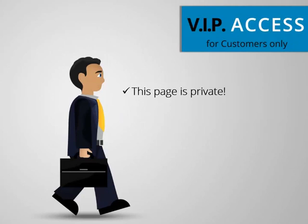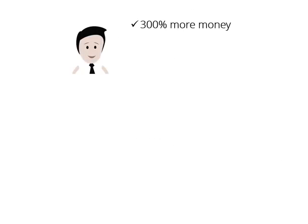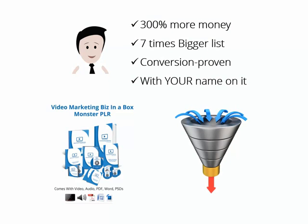This page is private — it's not open to the general public, and you're only going to see this offer once. I don't want too many people to have access to this upgrade, and you'll know why in the next few seconds. How would it sound to you to make 300% more money and build your list seven times bigger at the same time, by using a proven-to-convert, done-for-you video marketing sales funnel with your own name on it?